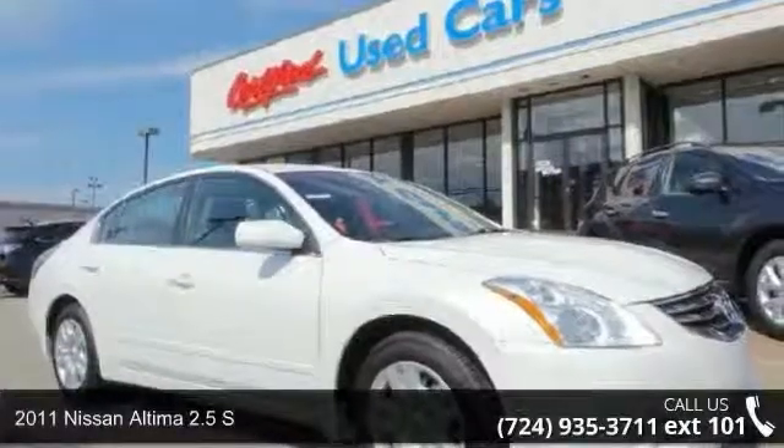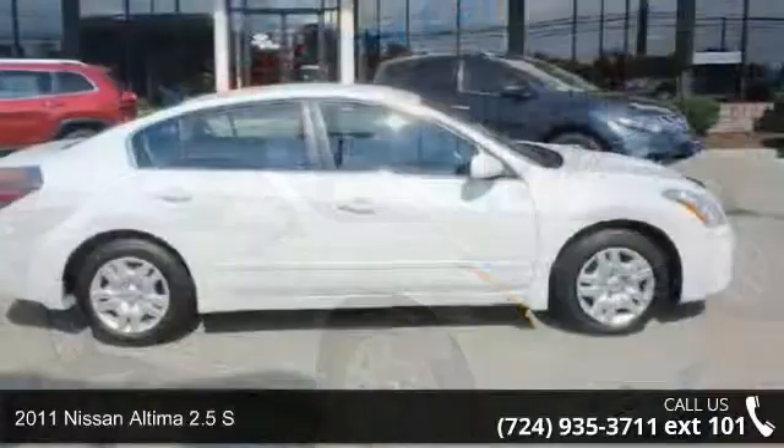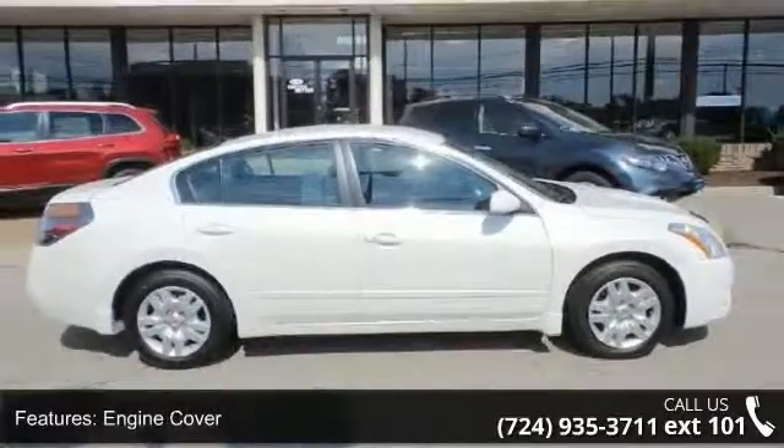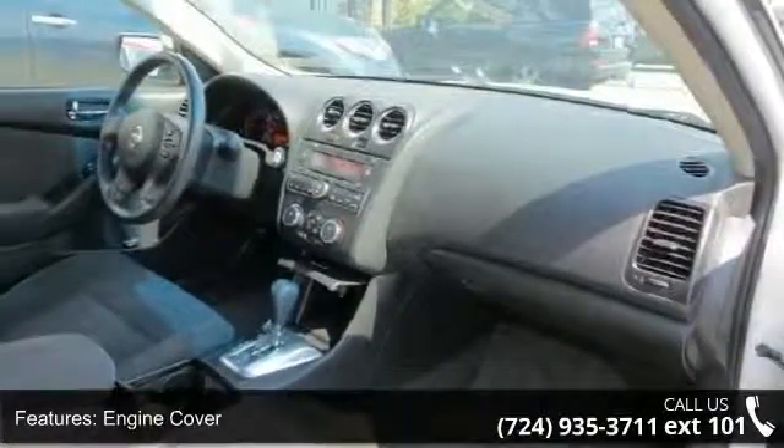Imagine yourself in this 2011 Nissan Altima. If you are looking for an automobile with great features, look no further. This vehicle comes with a reliable 4-cylinder engine connected to a smooth shifting automatic transmission.